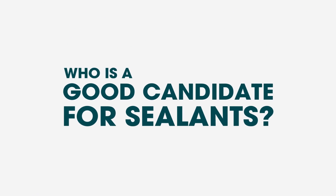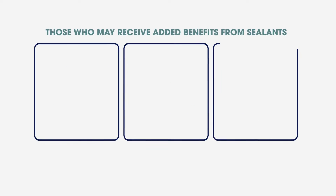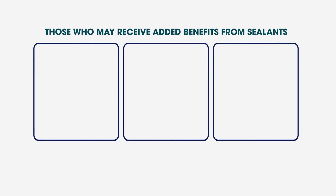Who is a good candidate for sealants? Anyone can benefit from dental sealants. However, some categories of people may receive added benefits from a sealant treatment.